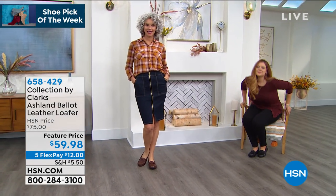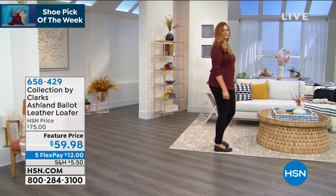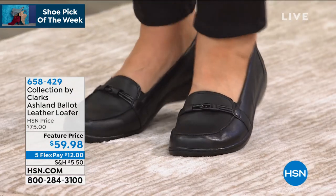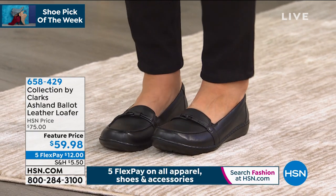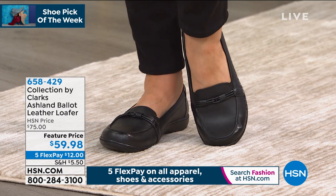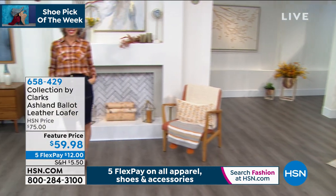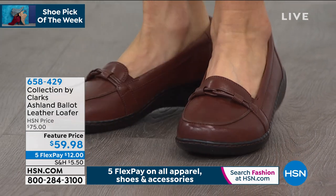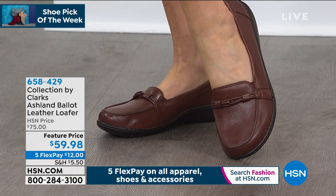Whether it's a skirt — and I love that you mentioned, Michelle, great with socks — these look fabulous with tights. Once you try this on, you're going to be like, 'I'm all about it, this is the one.' I can't decide what to wear — give me my Clarks, give me my Ashland, because you know you're going to be comfy. This classic loafer — all of your high-end, top designer brands do this to the tune of hundreds and hundreds of dollars.